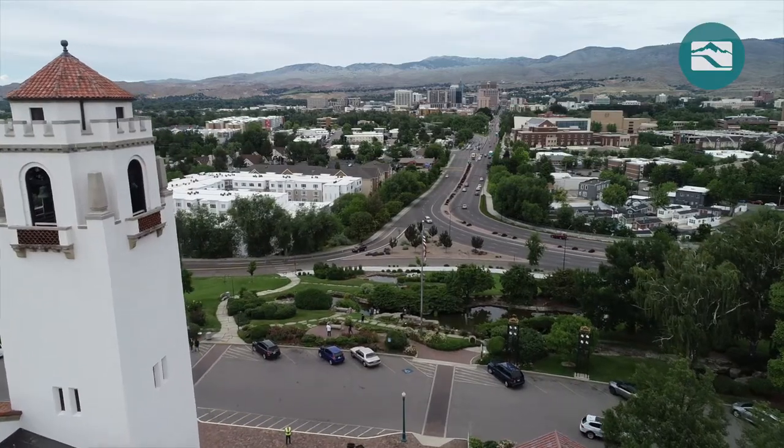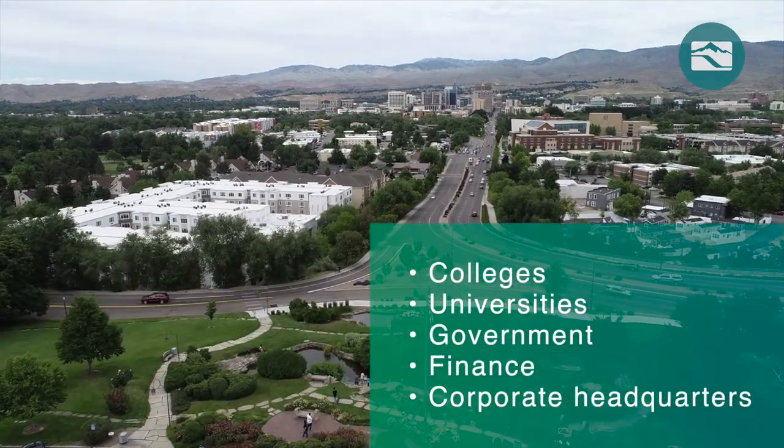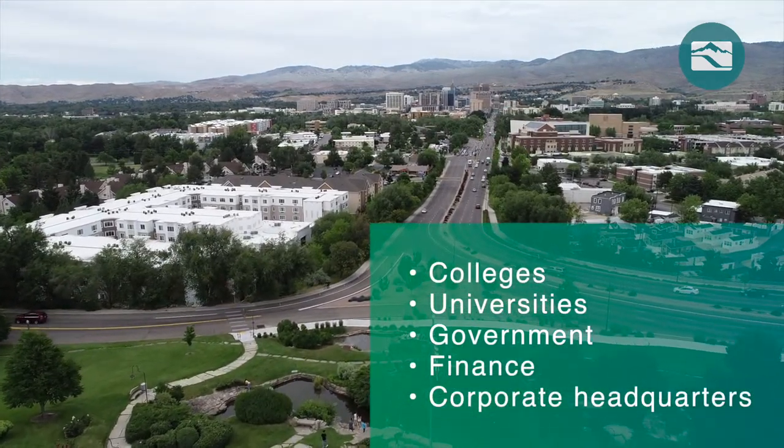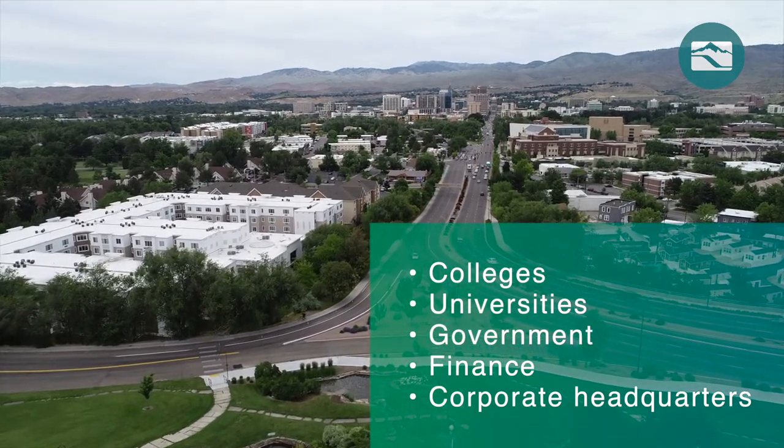Boise is located within the Treasure Valley, which is the largest population center in the state. The Treasure Valley offers a highly skilled workforce and is home to colleges, universities, government, finance, and many corporate headquarters.